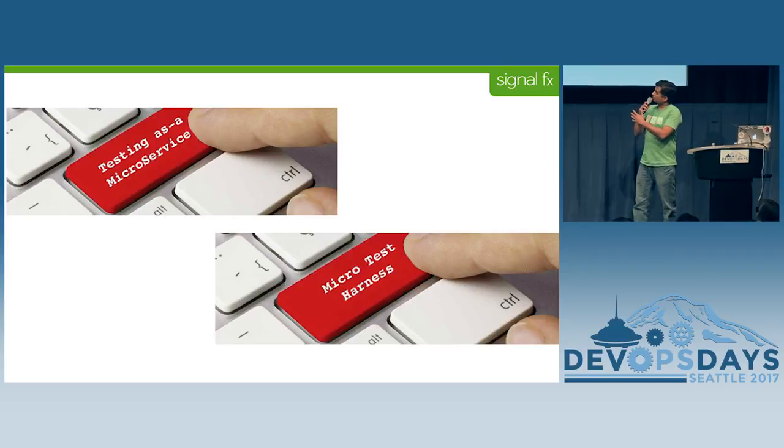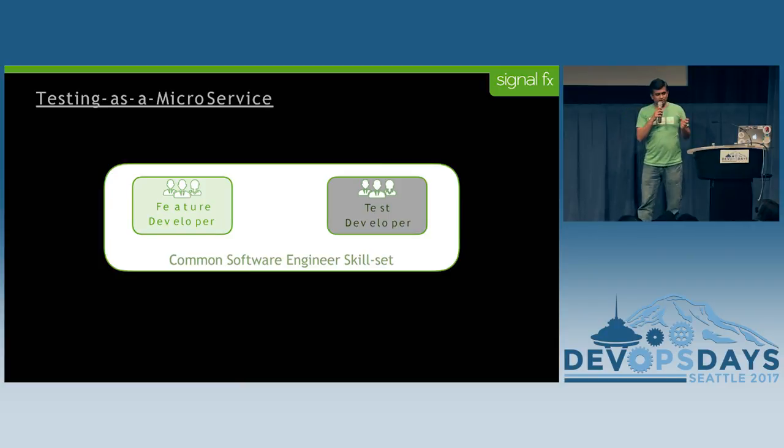This is kind of the solution we proposed. It's a process and a material difference. The first one is testing as a microservice, which is a process change, and the second is micro test harness, which is a material change to how you do things.